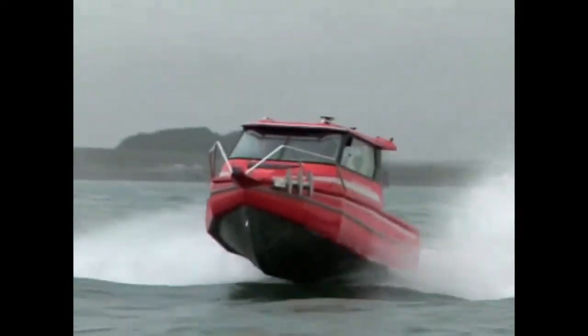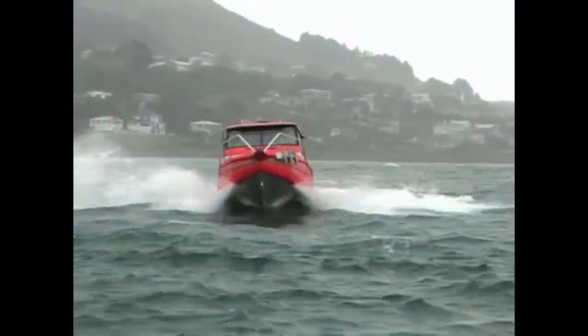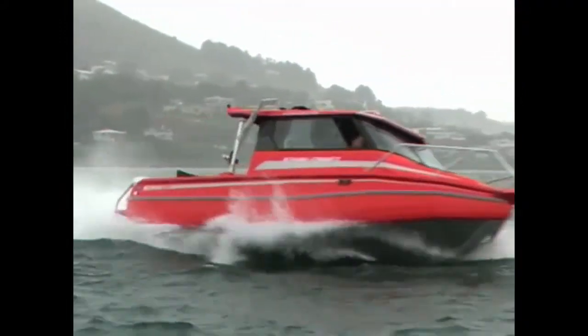That was back in the mid-80s. Nowadays, boaties all over the globe swear by the boat that takes you there and back again — the Stabicraft.